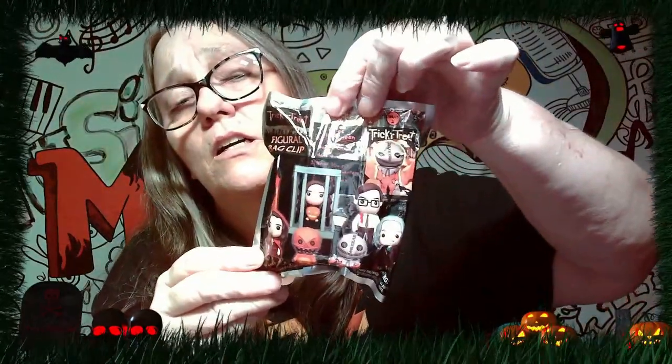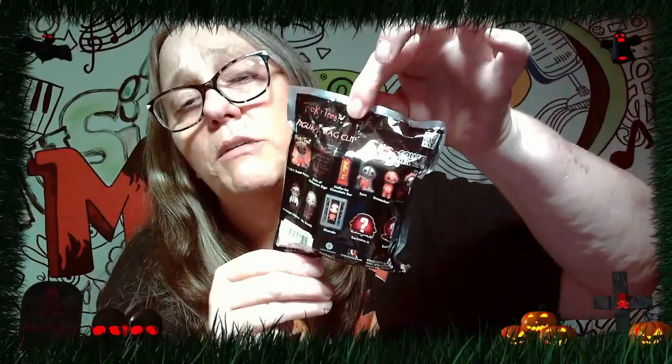Hey everybody, it's Mama Jay, and guess what — Halloween video time! We're doing two more bag clips in this video. This time we are doing the trick-or-treat bag clips. I think Sam is so adorable.